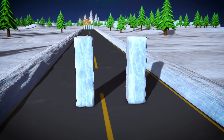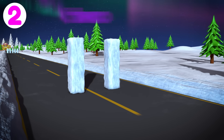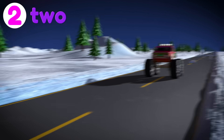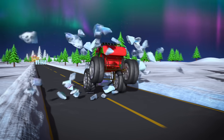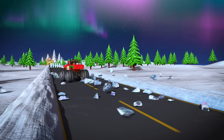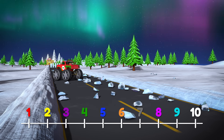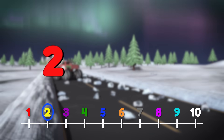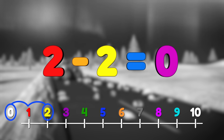What do we have here? There are only two ice blocks in the way this time. Alright, go get them, Lizzy! Nice! We subtracted two ice blocks, and now there are zero blocks left. So two take away two equals zero ice blocks remaining!